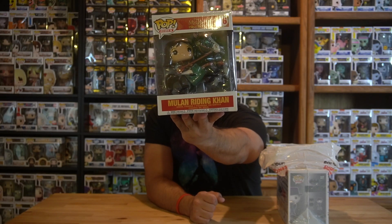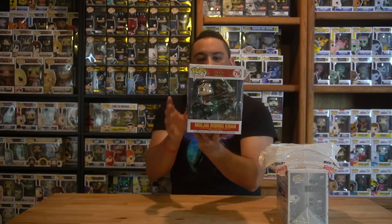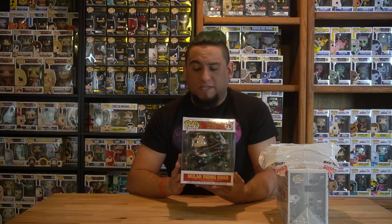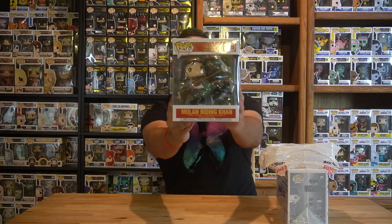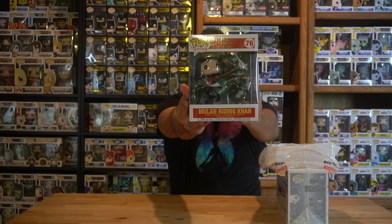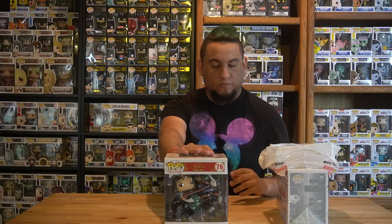I love that he's up on his hind legs — it makes the figure look even better. If I'm not mistaken, this is right towards the end of the movie when she decides she's still going to fight for the emperor even after they find out she's a woman. This is a great figure and I'm really excited for the Mulan live action movie whenever it comes out.